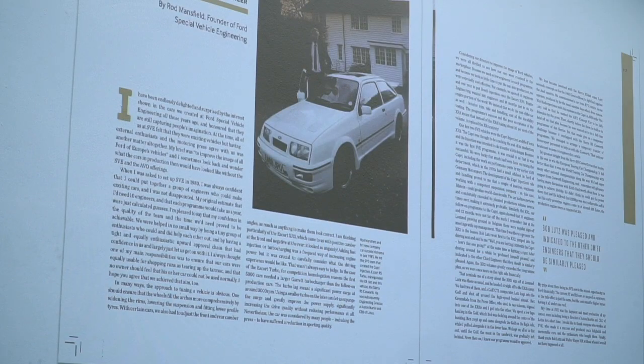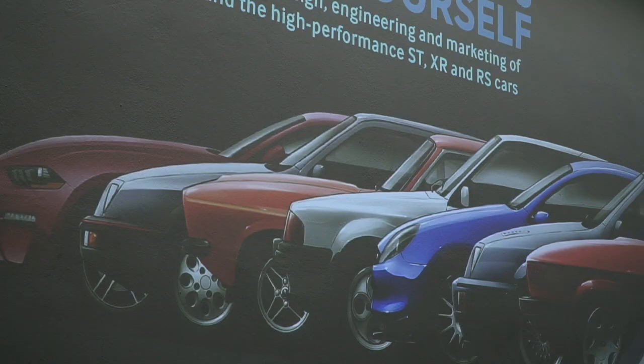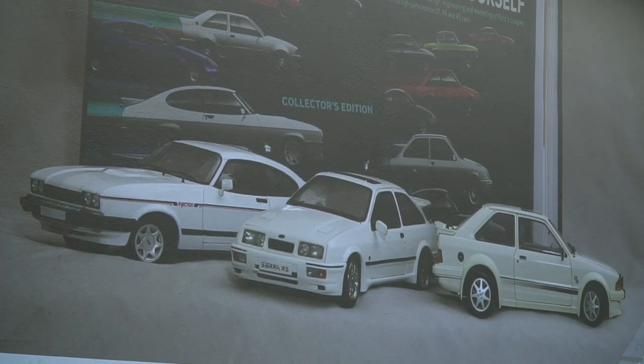Ford is at its best when it's really brave with some of its designs, and it sort of leads itself a little bit out of the wilderness with something like the Puma, or Explorer back in its day, or Capri. There are those icons that help shift and reinvent Ford design.